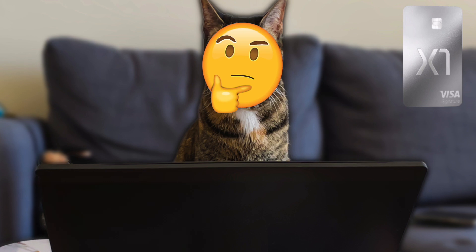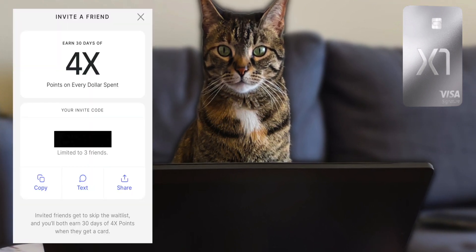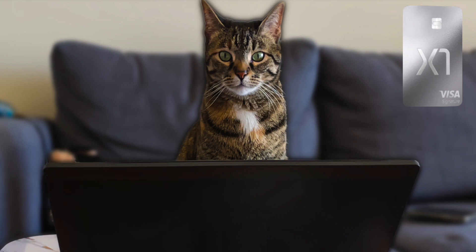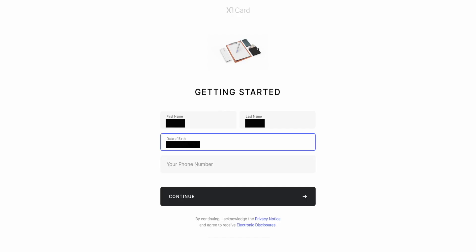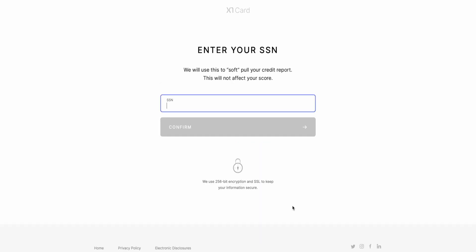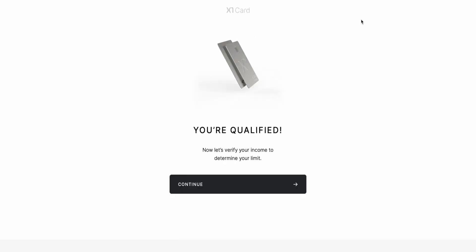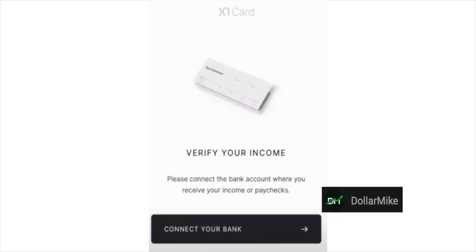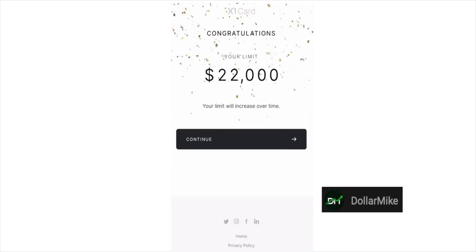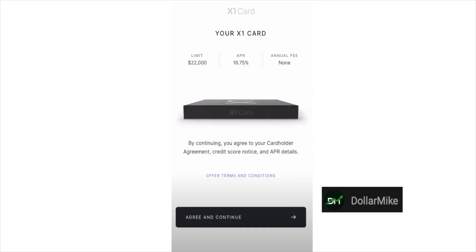Now, what does the application process look like? At the moment, only people on the waitlist of 350,000 or people invited through a code are able to apply. If you do apply, it's pretty straightforward with only a soft pull to determine if you're qualified. You'll enter your name, date of birth, phone number, then verify via a texted code, followed by your address, social security number, and annual income. After that, you'll be redirected to a page showing whether you're qualified. If you are, they'll ask for your banking information so their algorithm can determine your credit limit. Then your credit limit will be displayed with confetti, and you can start using your new X1 card today with a digital wallet, with the physical card arriving later in the mail.